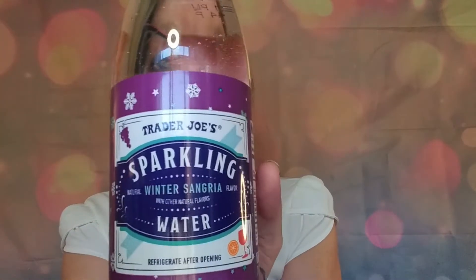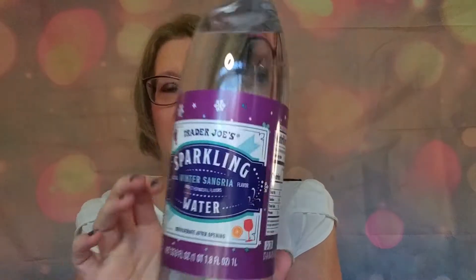They have the Winter Sangria in sparkling water. Emily and I love sparkling water, so I'm excited to try this. I was going to pop it open right now and let you know how it was, but I don't have a cup up here.